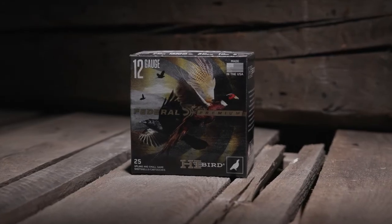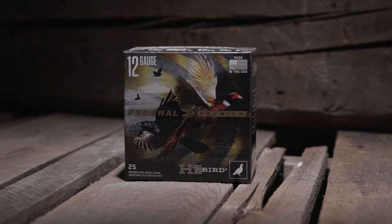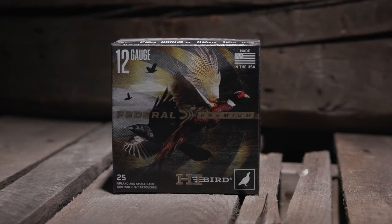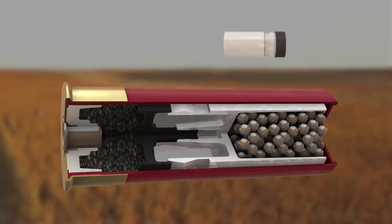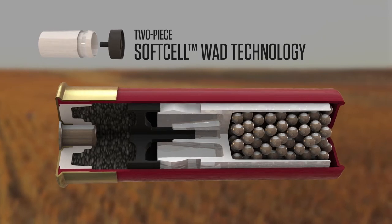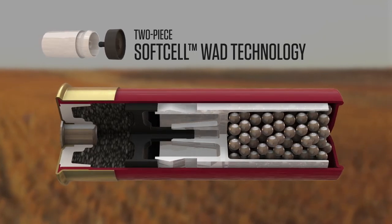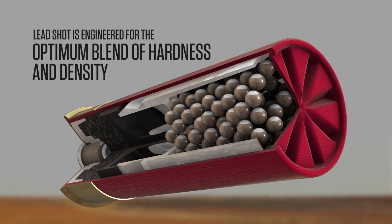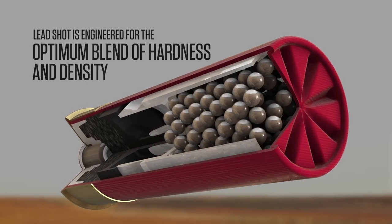Combine speed, hard-hitting pellets, and a specialized wad to fold high-flying doves and the toughest upland birds. Hybird uses a two-piece wad with soft-cell technology to decrease perceived recoil and produce more consistent long-range patterns. Plus, its lead shot is engineered for the optimum blend of hardness and density.